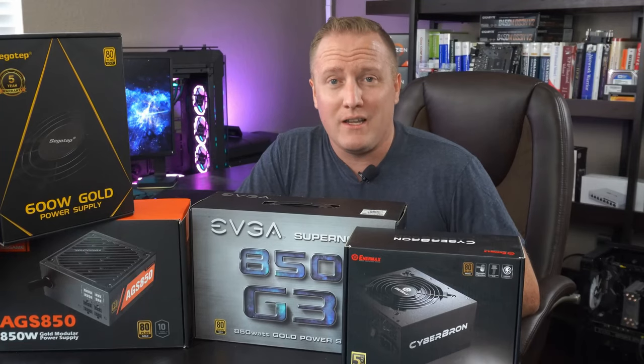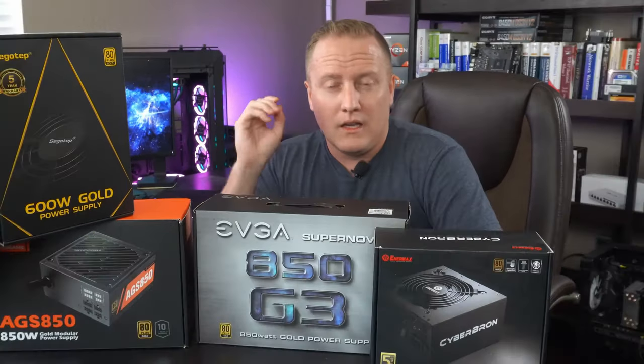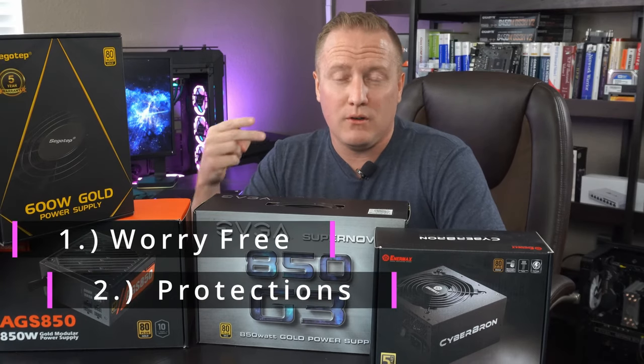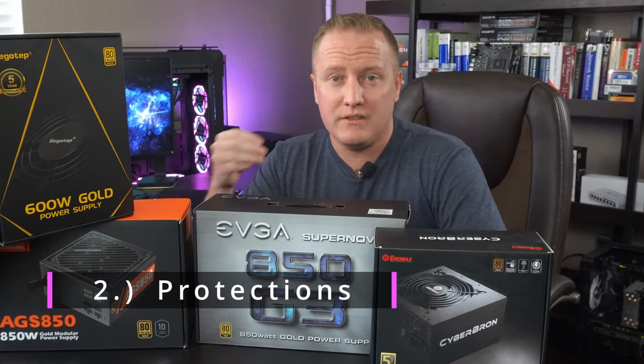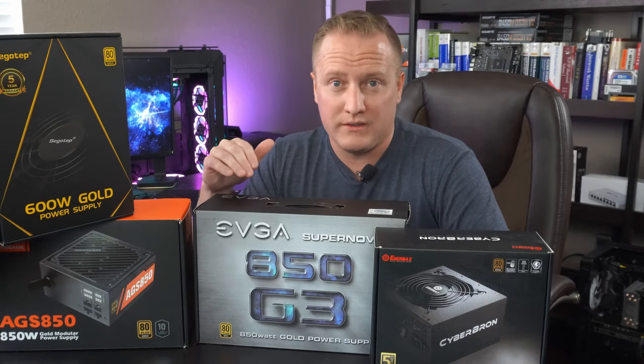One thing to definitely get ready before you even buy that video card is to make sure you've got a power supply that is not only of proper wattage and proper quality, but also a known reliable brand. The reason you want to go with a top tier quality power supply is that it's going to offer you all the protections and assurances that power is going to be delivered cleanly and won't destroy your components down the road.